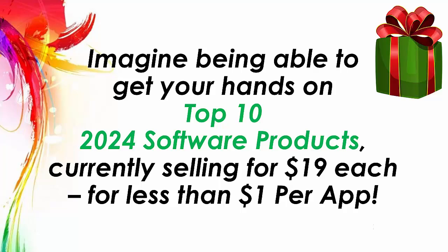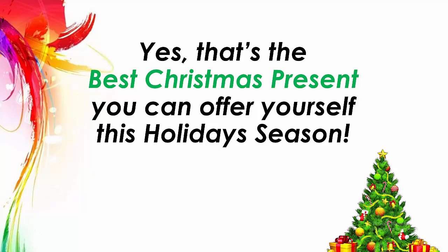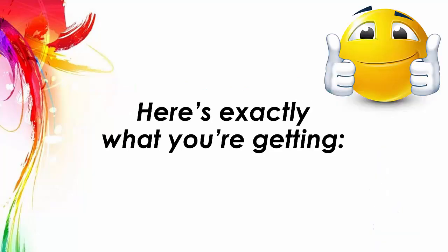Imagine being able to get your hands on top 10 2024 software products currently selling for $19 each, for less than $1 per app. Yes, that's the best Christmas present you can offer yourself this holiday season. Here's exactly what you're getting.